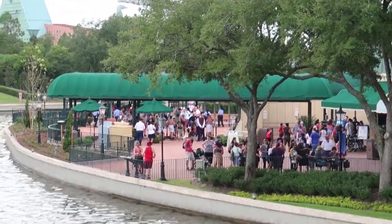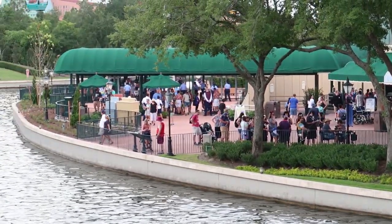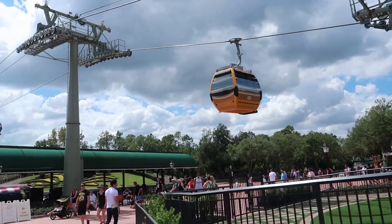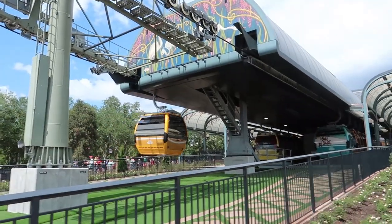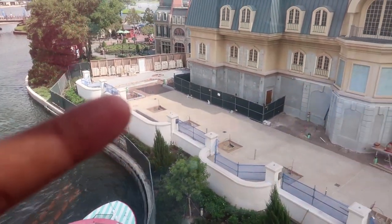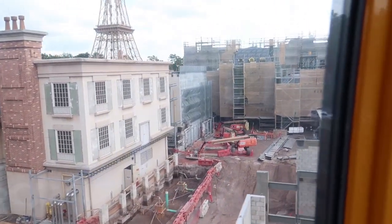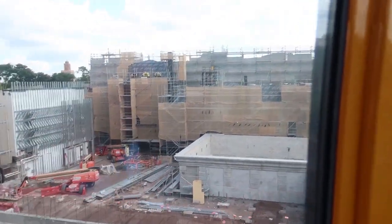The International Gateway right here just opened after being under construction for a long time, though I still see some construction walls toward the Skyliner. The biggest construction update of all: the Disney Skyliner is now up and running fully for all guests. I did a vlog from a preview and a history video about the Skyliner and the old Skyway buckets. From our cabin I can show you some of the France construction from the sky — it looks like they've done a lot of cement work, and back here of course we're going to have the Ratatouille ride.